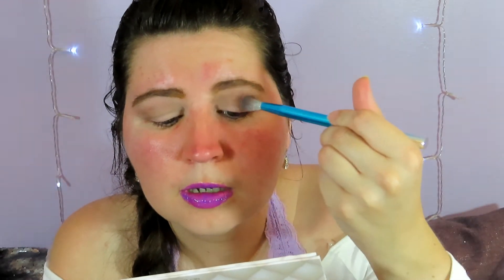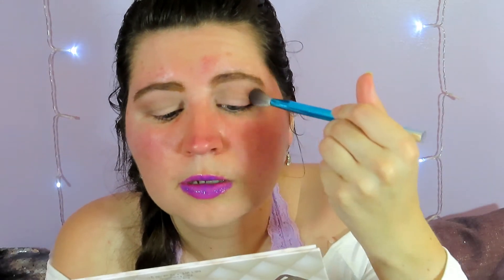One dip into the pan and it blends out really nicely. I approve — my name is Jessica and I approve of this eyeshadow. So yeah, that blends out really nicely. I'm liking that.